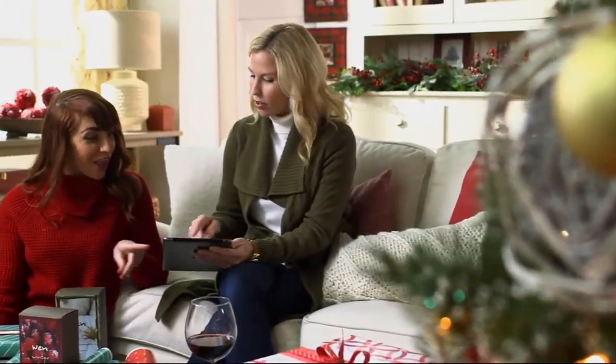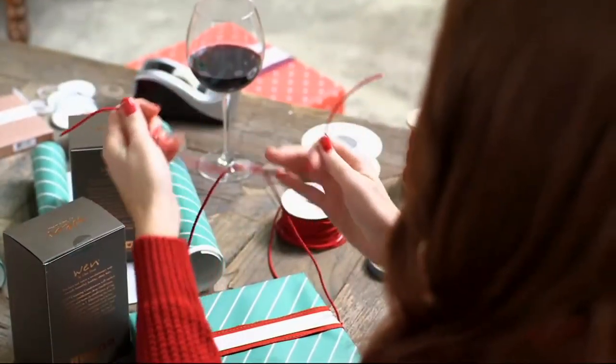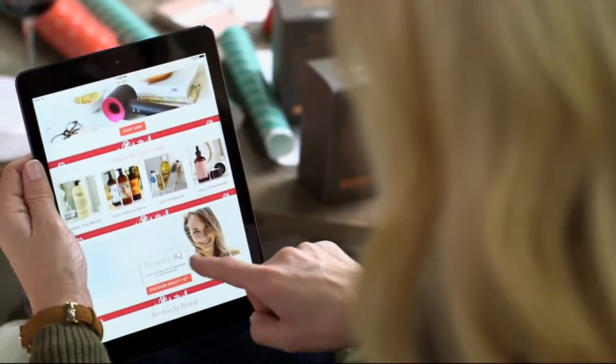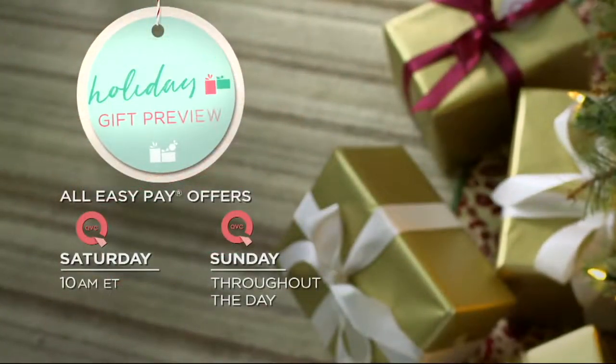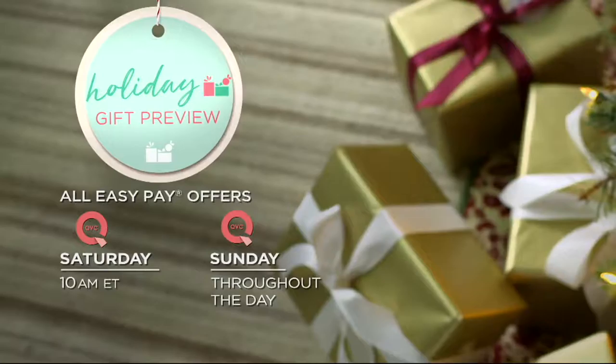Love the holidays as much as we do? Then our holiday gift preview is for you. From practical presents to affordable indulgences, you'll find it all. Starts with Saturday Morning Gifts, Saturday at 10 a.m. Eastern, and airs throughout the day Sunday on QVC.